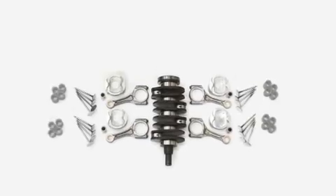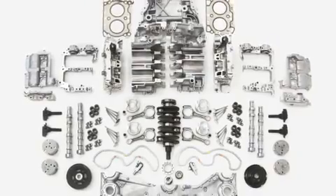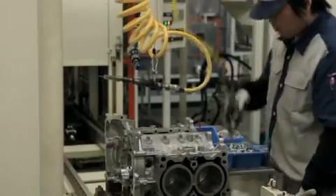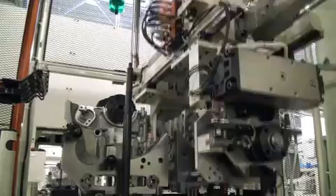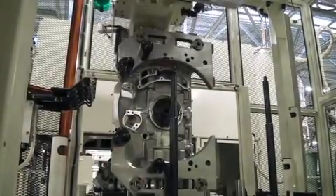The Boxer Engine assembly process is complex and requires much time and effort. The engine consists of a large number of parts as the pistons are located on each side of the engine. Perhaps its most attractive feature is that the piston heads are assembled symmetrically from the crankshaft. This shape is what leads to the low centre of gravity.